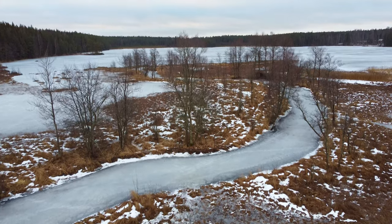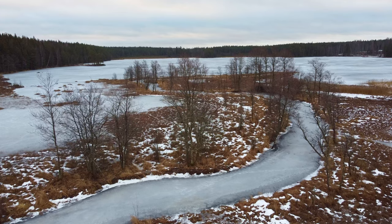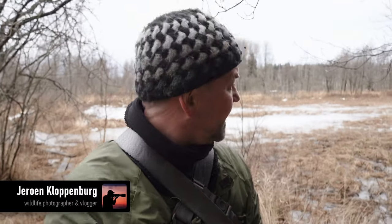Good morning everyone. It's a beautiful morning in Sweden. I think this is day 5 — I start to lose count a bit, so I better stop doing that. It's a little bit above zero, so the ice is melting here and there. No snow as you can see, and the weather is a bit up and down — it's a bit unclear.